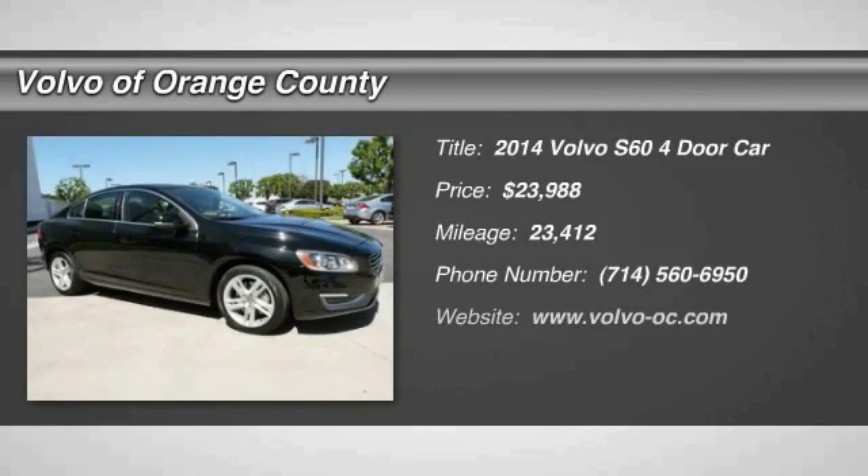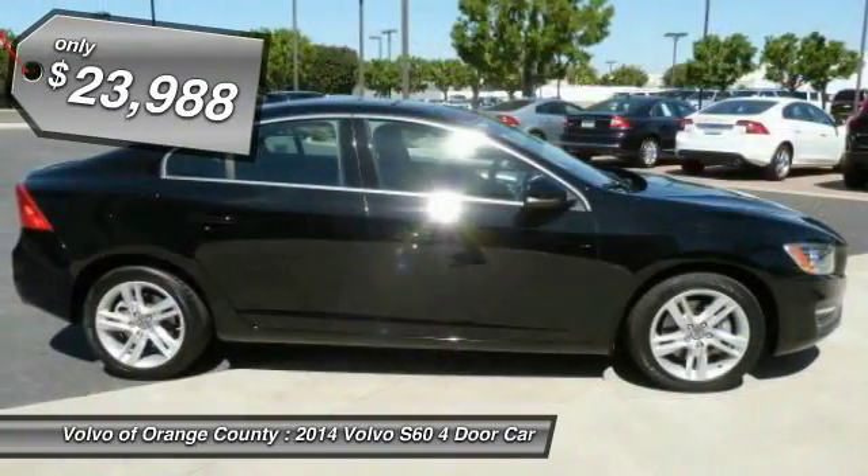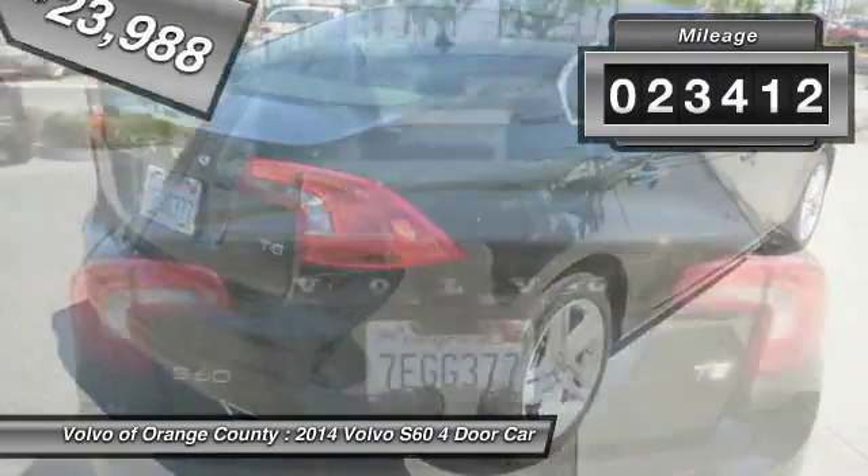The 2014 S60 — downright shameless with the affection it shows for curves. The Volvo S60 is waiting for you and is priced below $25,000. This vehicle has less than 25,000 miles.